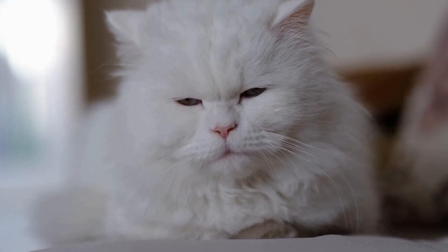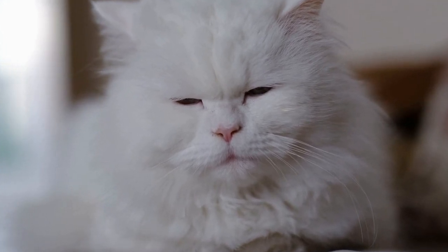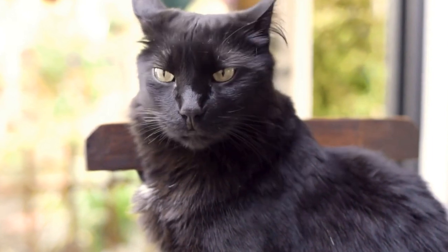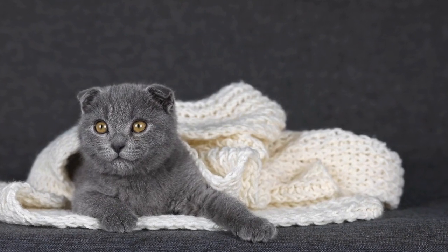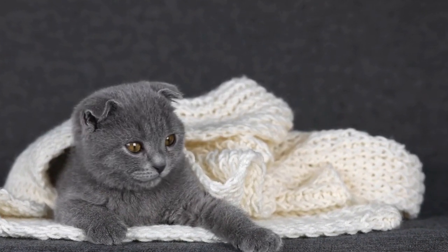Supportive care – Kittens with respiratory infections may require supportive care to help them recover. This may include providing a warm and comfortable environment, ensuring proper hydration, and encouraging them to eat nutritious food. Your veterinarian may also recommend using a humidifier to alleviate respiratory congestion.